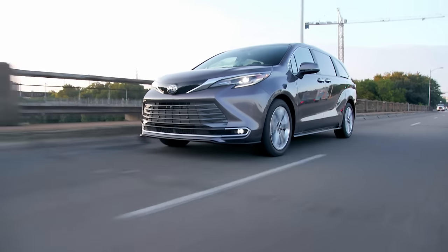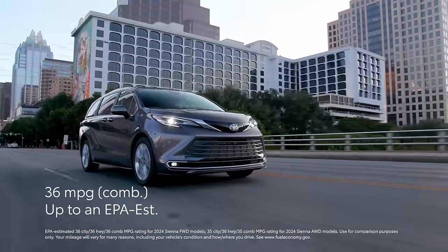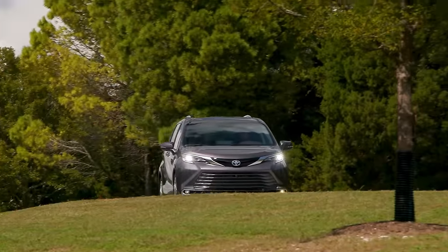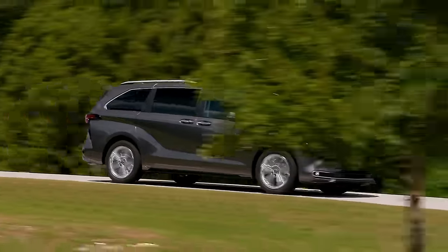Sienna also boasts impressive fuel economy. With up to an EPA estimated rating of 36 miles per gallon combined in front-wheel drive grades, Sienna is the ideal vehicle for those epic family road trips to far-out destinations.